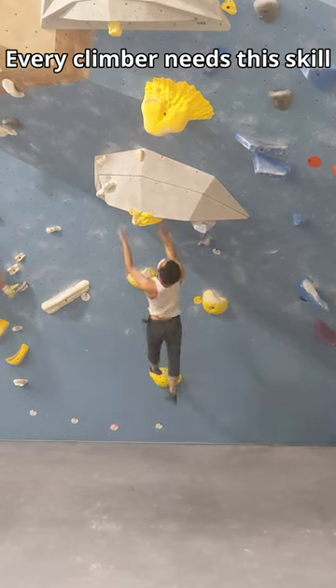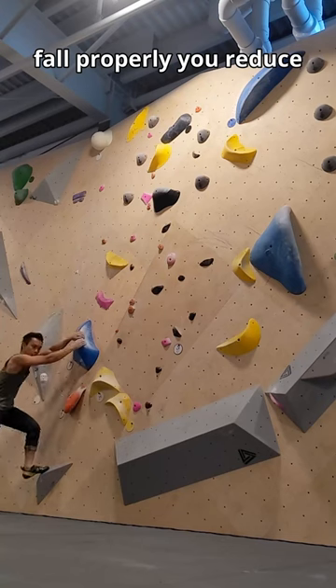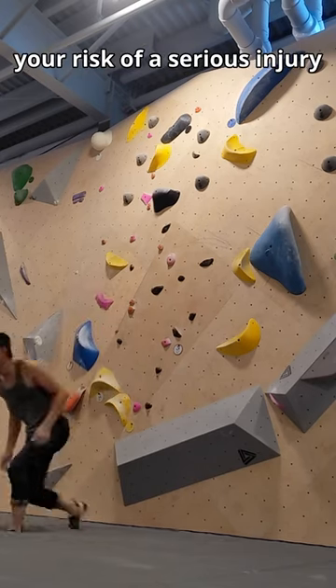Every climber needs this skill: falling. If you know how to fall properly, you reduce your risk of a serious injury.